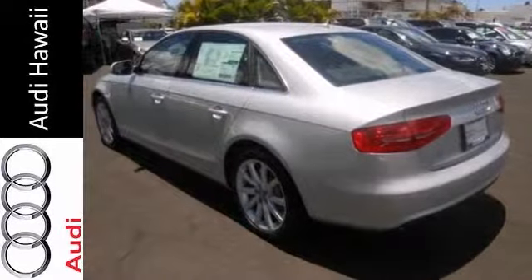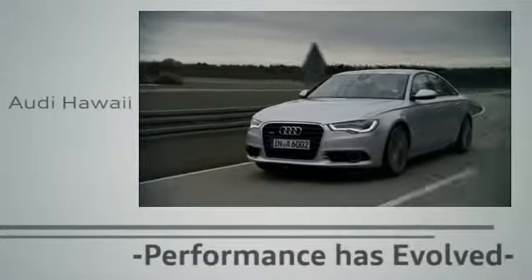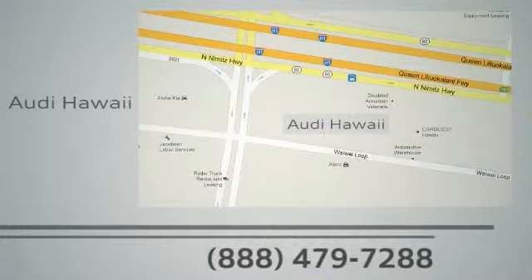So come on in. Performance has evolved. Experience the performance of an Audi today at Audi Hawaii. We're conveniently located at 2770 Waiwai Loop, Honolulu.